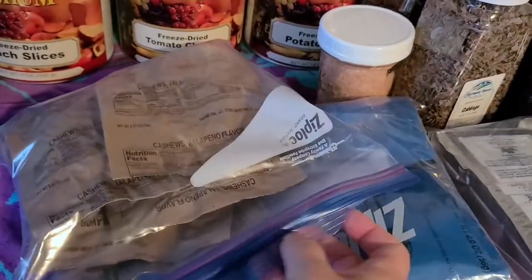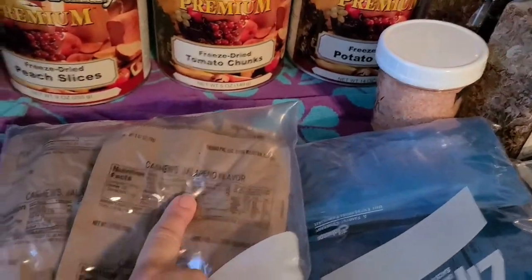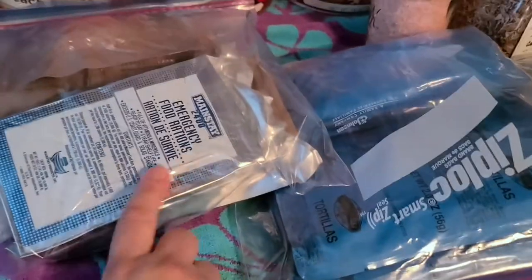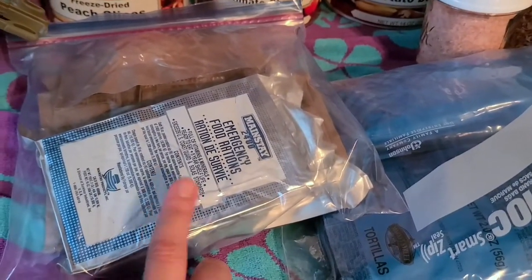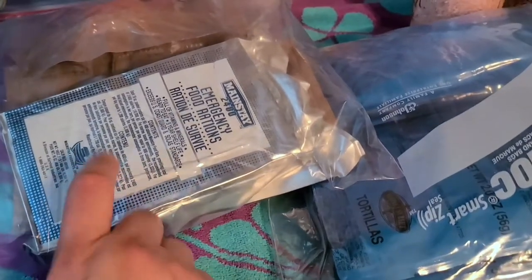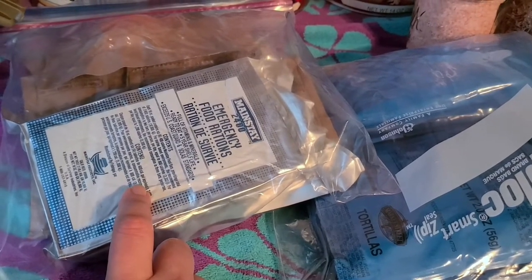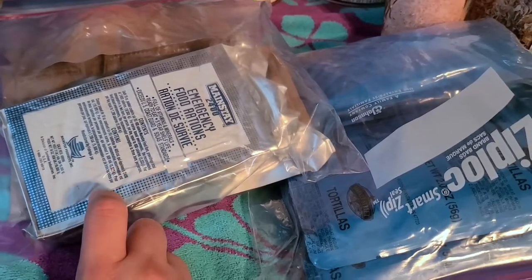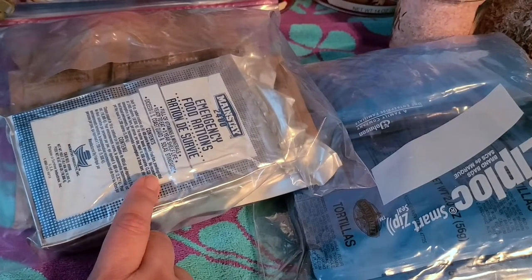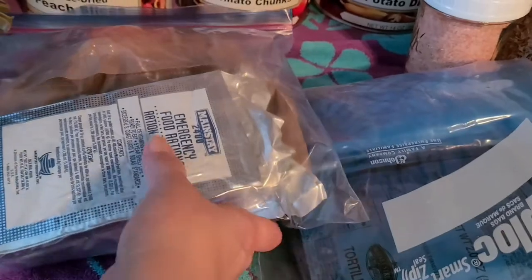These are all basically MRE-style foods. I'm not going to open it — cashews, I think those are mostly jalapeño cashews. Mainstay bars are basically just calories: carbs, sugar, grain, and some fat. They taste like shortbread cookies, but it's not for nutrition so much as just feeding your body when you're in a crisis and need to eat now or on the move.